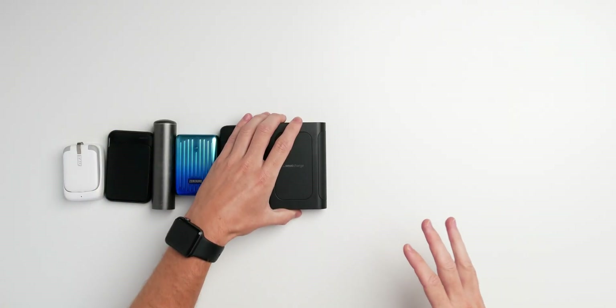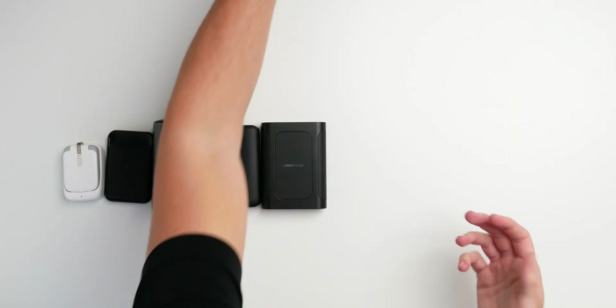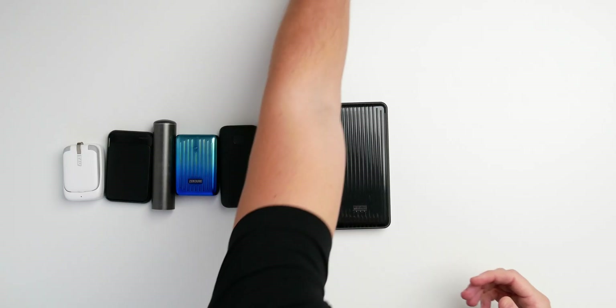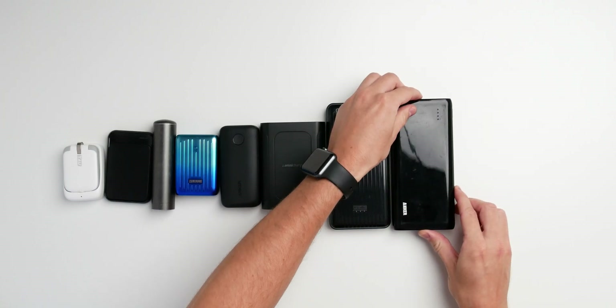I just have a really big problem — I have way too many power banks. Please don't tell my girlfriend, because I always told her I just have two or three. It's now ten power banks, and I bought all of them with my own money. They all serve a different purpose, so I thought it would be a good idea to make a power bank buyer's guide just for you.